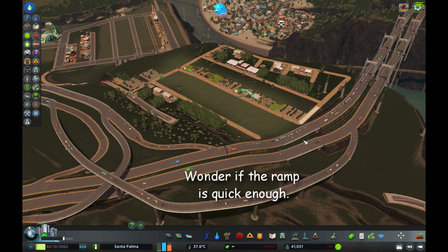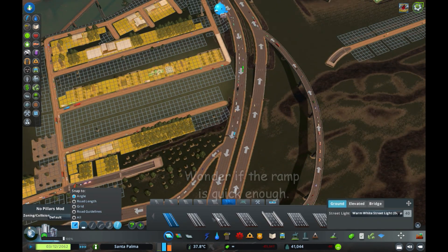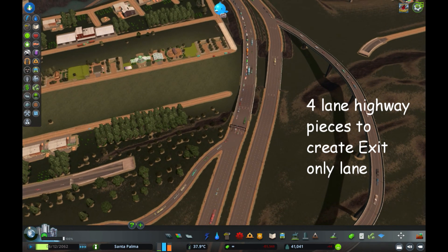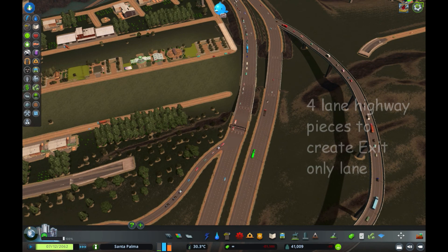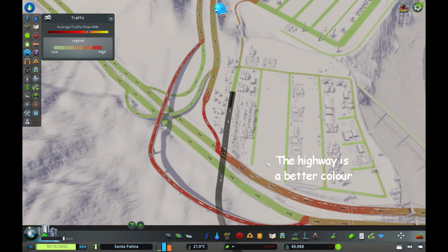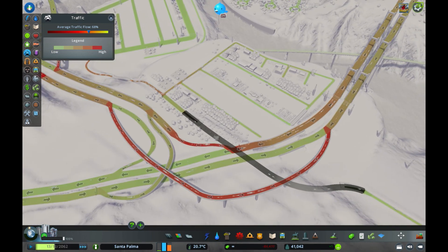Well, it looks like we're still getting congestion here. It's moving so fast you can barely see what's going on.